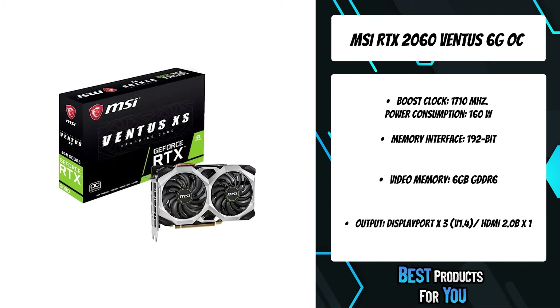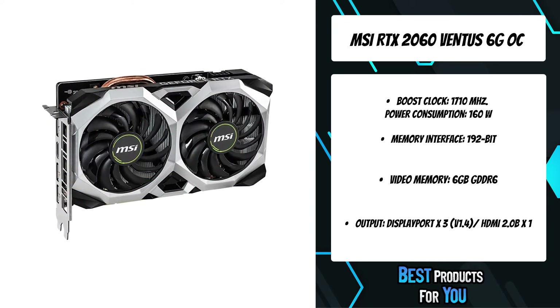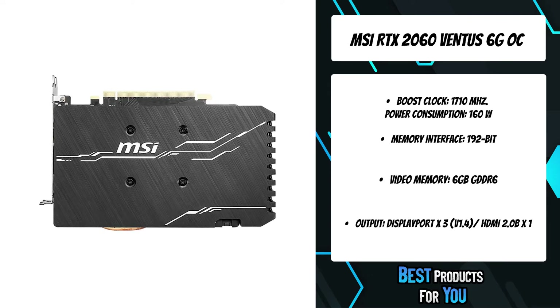GeForce RTX gaming GPUs come loaded with next-generation GDDR6 memory, support for DirectX 12 features, and more. With a dual-fan design, Ventus proudly displays its industrial shapes in neutral colors to fit any build.